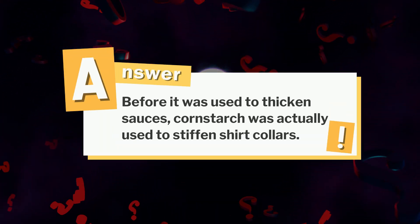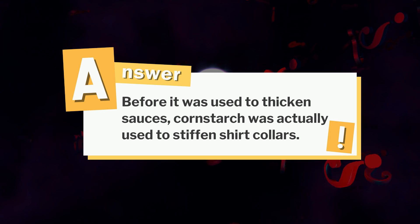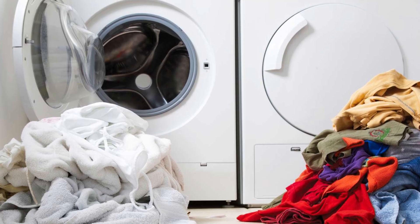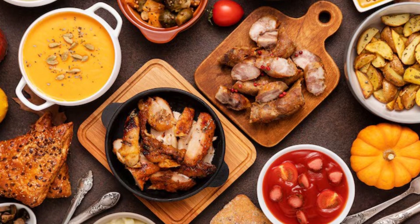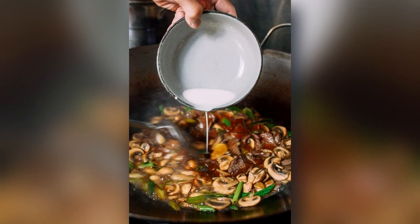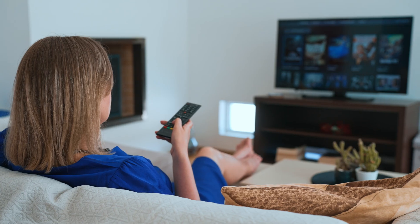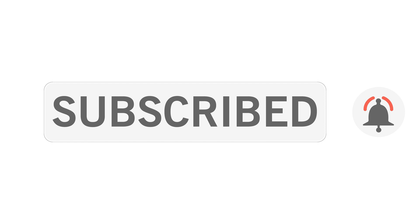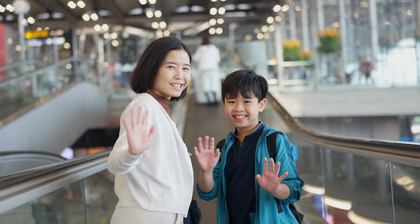And that question? Before it was used to thicken sauces, cornstarch was actually used to stiffen shirt collars. Yes, its first gig was in laundry, not food. If you've got a weird cornstarch hack or recipe, drop it in the comments. And if you learned something new today, hit that subscribe button. We've got tons more everyday stuff to uncover. See you next time.